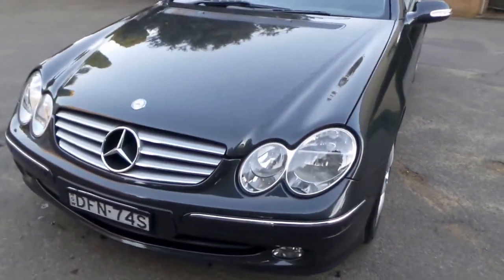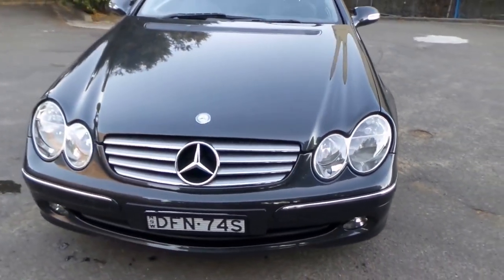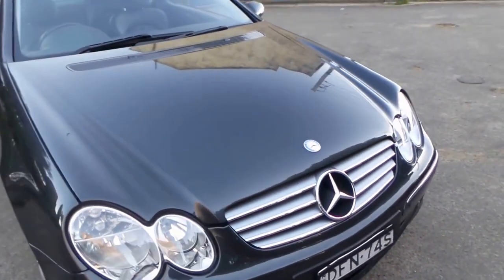We're seeing these CLKs with well over 200,000 kilometres. This car — we've just given it a wash with soap and water — and look at it.